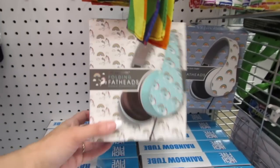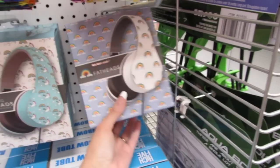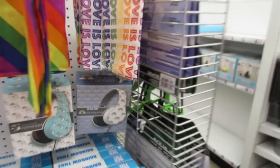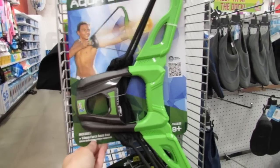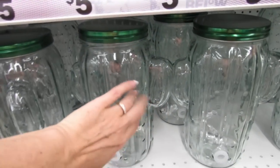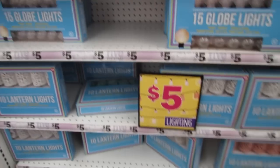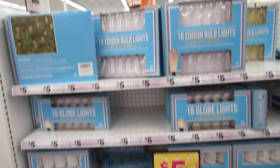They also have the unicorn and rainbow folding Fat Heads headphones and the 'We Love Music' folding Fat Heads headphones. There's the Wham-O Aqua Force aqua bow — that would be fun for the pool. And they still have lots of five dollar lights if you want to decorate your room or patio.